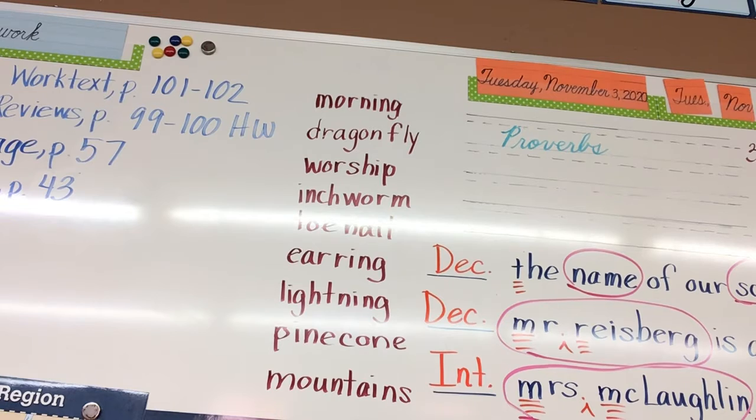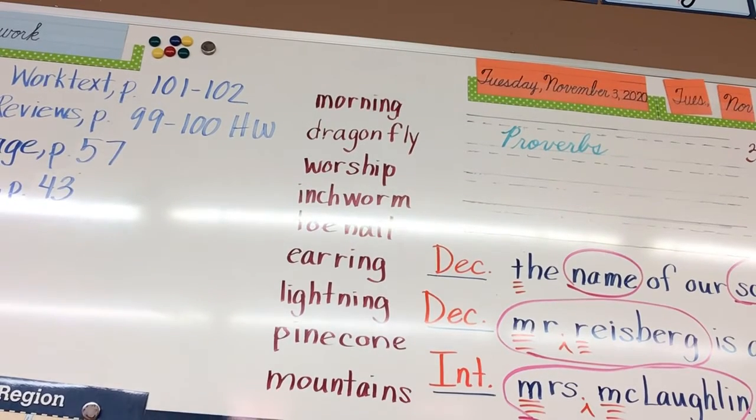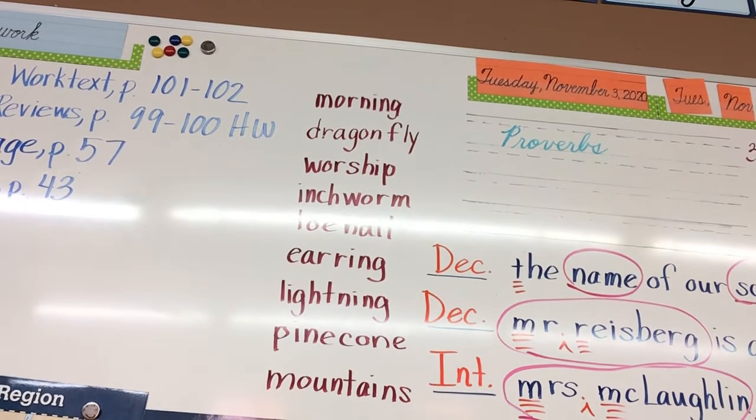Moving on to the next: 'The Smiths will take a trip to Great Falls, Montana.' Capitalize 'Smith' because it is somebody's name. Capitalize 'Great Falls, Montana' — that is the whole place, the city and the state. Great Falls, Montana would be a compound noun.